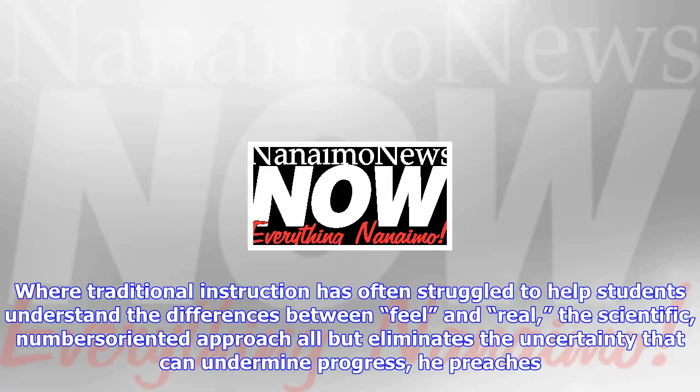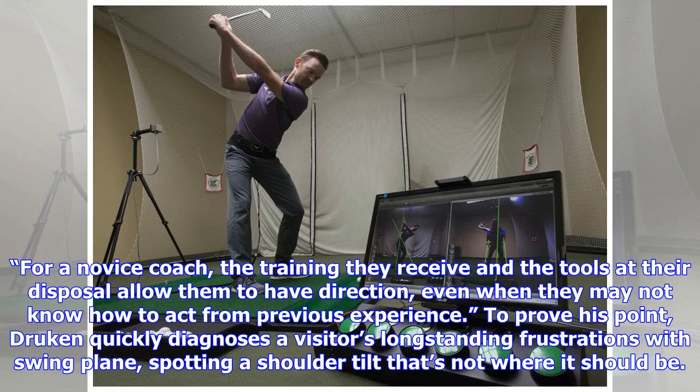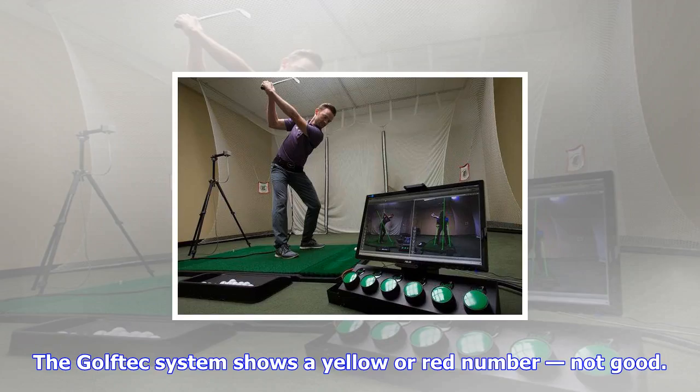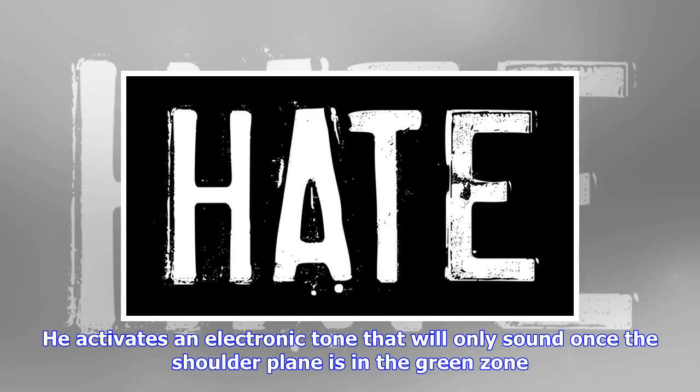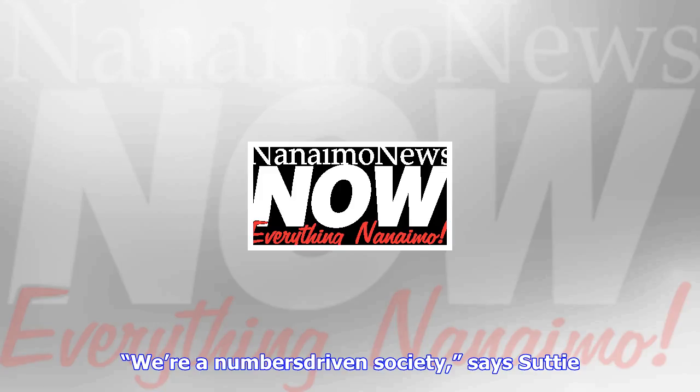Golfers themselves aren't the only ones reaping the benefits. For teaching professionals, high-tech tools can make traditional outdoor range instruction seem like working with a blindfold on. It's huge, says Drukkin, who like all Golf Tech instructors underwent a comprehensive training course at the U.S. parent company's Denver headquarters. Where traditional instruction has often struggled to help students understand the differences between feel and real, the scientific, numbers-oriented approach all but eliminates the uncertainty that can undermine progress. It's one thing to have theory about what you think the student should do, but to be able to measure gives you clear direction and allows the student to buy into the process with trust, Drukkin says.